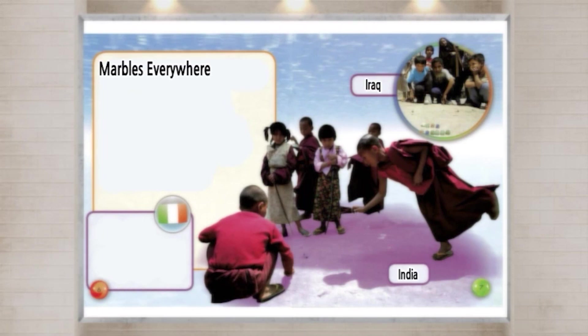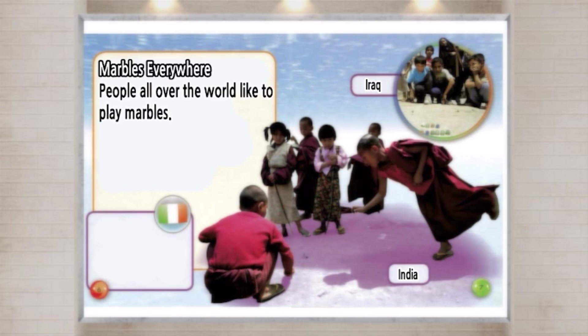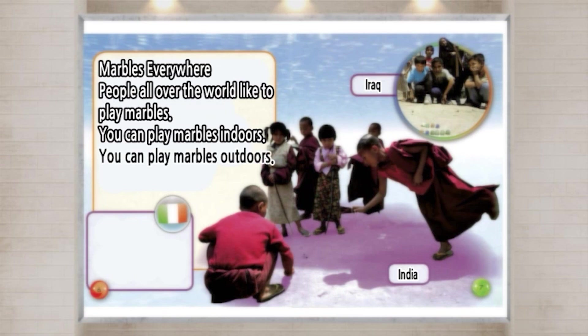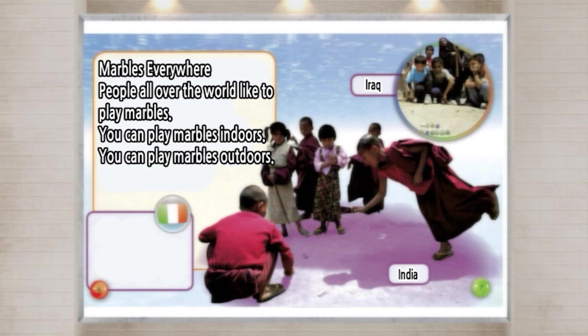Marbles Everywhere. People all over the world like to play Marbles. You can play Marbles indoors. You can play Marbles outdoors. You can play Marbles on any flat ground.